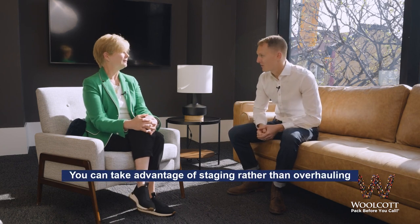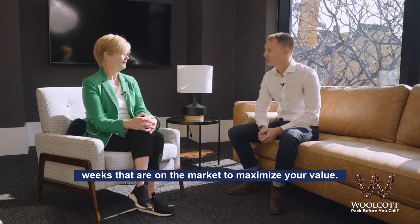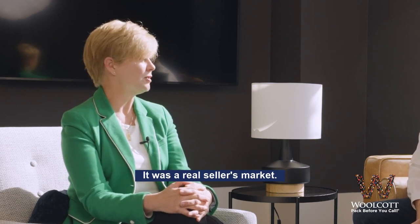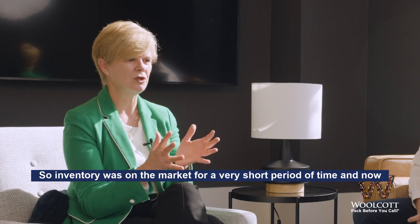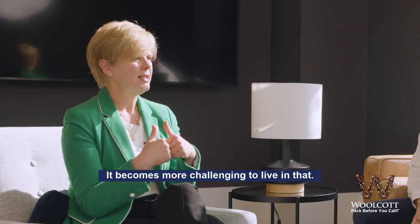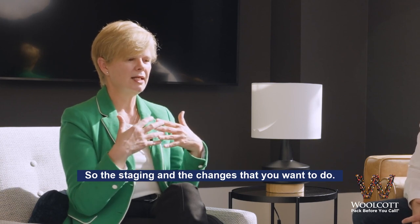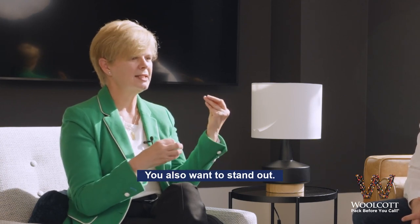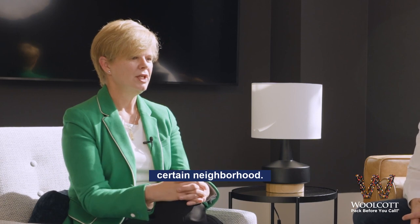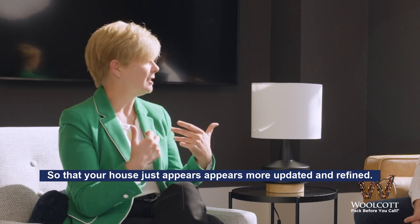That's a good point — you can take advantage of staging rather than overhauling your whole house. You only have to have it looking spick and span for the few weeks that you're on the market to maximize your value. And with the change in the market, it was a real seller's market, so inventory was on the market for a very short period of time. Now that we're seeing properties stay a bit longer, it becomes more challenging to live in that. So the staging and the changes that you want to do, you also want to stand out. If there are a lot of houses that are two-bedroom semi-detached in a certain neighborhood, you may want to take advantage of staging so that your house just appears more updated and refined.